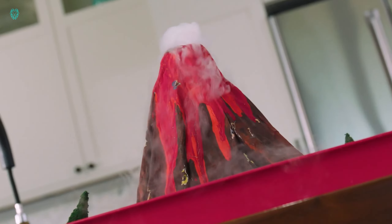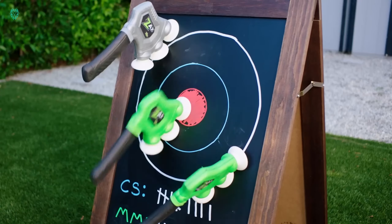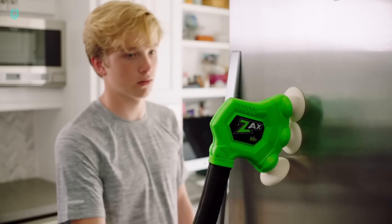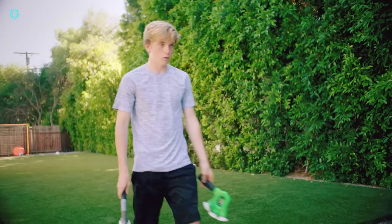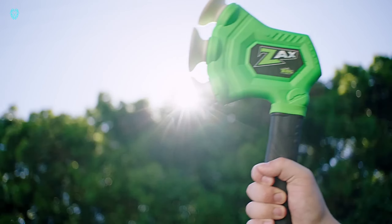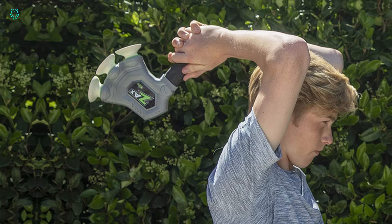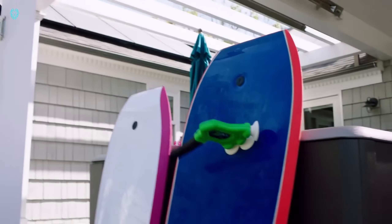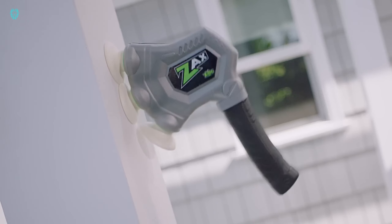Introducing Zax, a toy throwing axe that takes hand casting to a whole new level, making it look better than ever before. This toy guarantees hours of fun, whether you're playing outdoors or at home. With its suction cups, it sticks easily to almost any surface, and since it lacks sharp parts, it's completely safe. The manufacturer offers various throwing techniques to keep you entertained. Get your hands on Zax for just $18.